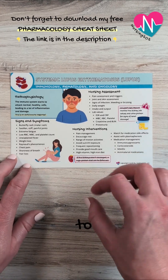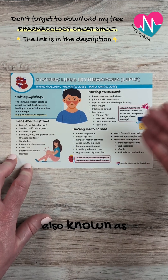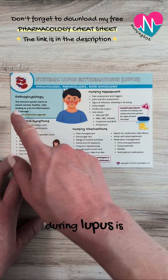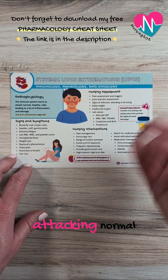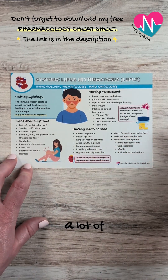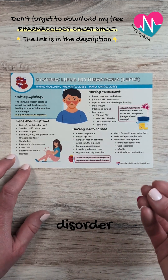Let's talk about some key NCLEX points to know for systemic lupus erythematosus, also known as lupus. What's happening during lupus is that the immune system is attacking normal healthy cells in the body, which leads to a lot of inflammation. This is an autoimmune disorder.